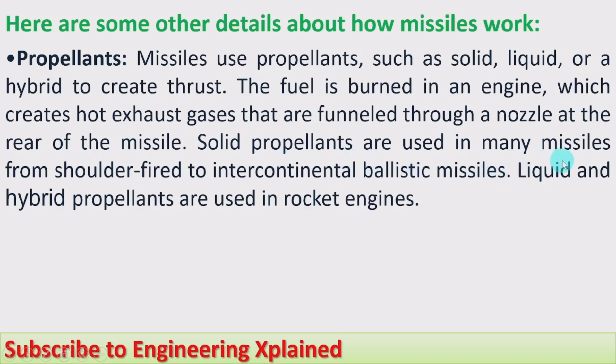Solid propellants are used in many missiles, from shoulder-fired to intercontinental ballistic missiles. Liquid and hybrid propellants are used in rocket engines.